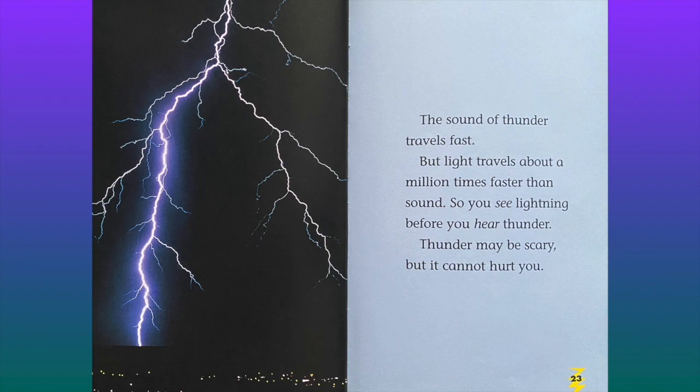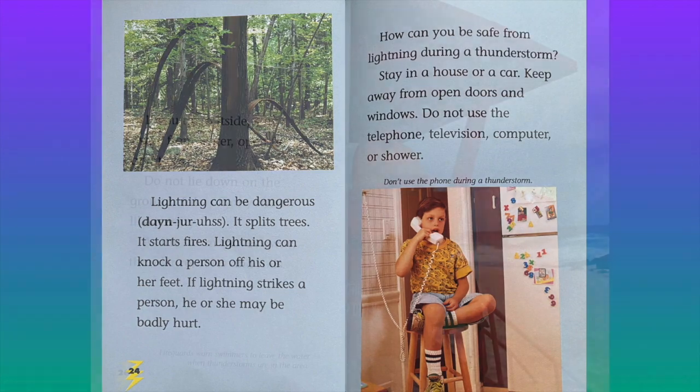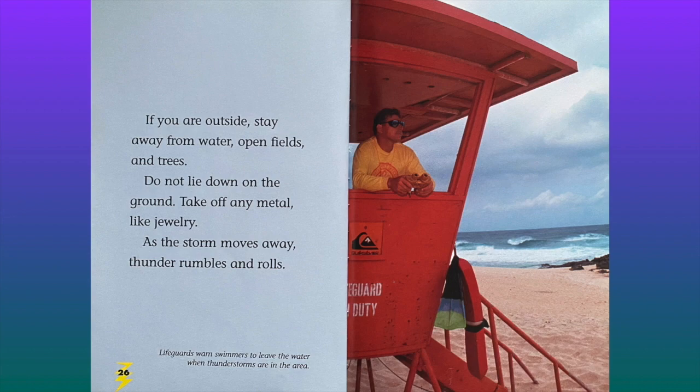The sound of thunder may be scary, but it cannot hurt you. Lightning can be dangerous. It splits trees. It starts fires. Lightning can knock a person off his or her feet. If lightning strikes a person, he or she may be badly hurt. How can you be safe from lightning during a thunderstorm? Stay in a house or a car. Keep away from open doors and windows. Do not use the telephone, television, computer, or shower. If you are outside, stay away from water, open fields, and trees. Do not lie down on the ground. Take off any metal, like jewelry. As the storm moves away, thunder rumbles and rolls. Lifeguards warn swimmers to leave the water when thunderstorms are in the area.